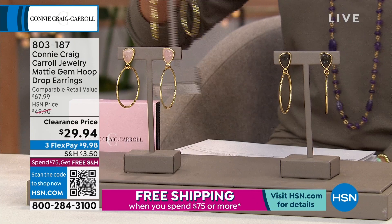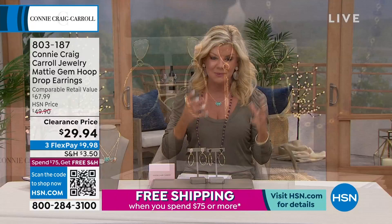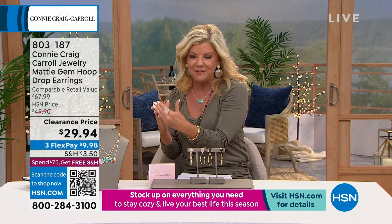Everybody has a traditional hoop, but Connie took it to the next level by adding natural, beautiful gemstones, which gives it that high-end, fabulous look and feel.